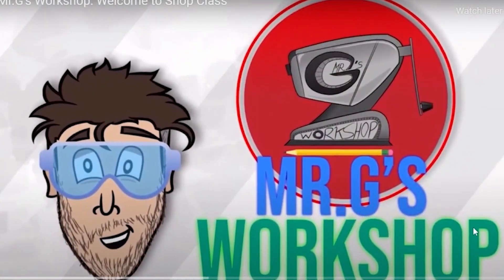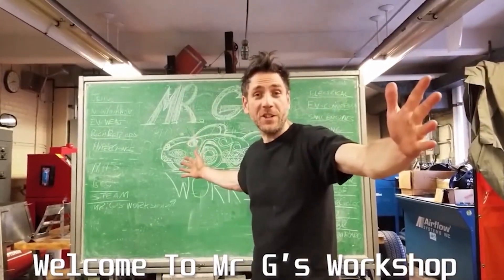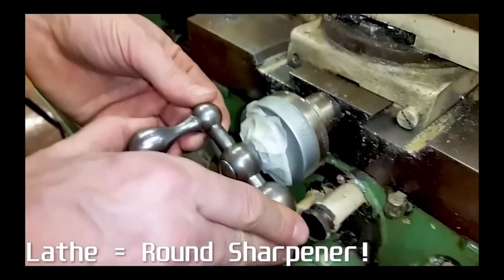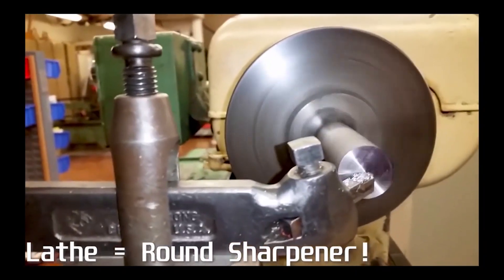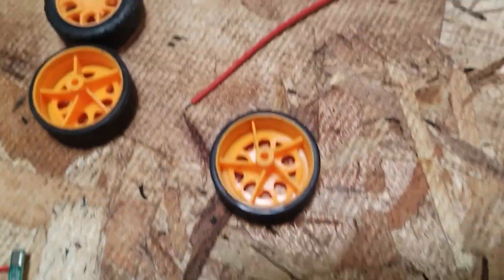Grossinger, also known as Mr. G, is your friendly auto and metal shop teacher. 'I'm Mr. G, and this is Mr. G's Workshop.' In addition to teaching about welding and metals, for $100, he's about to teach you how to convert your car into an electric vehicle.